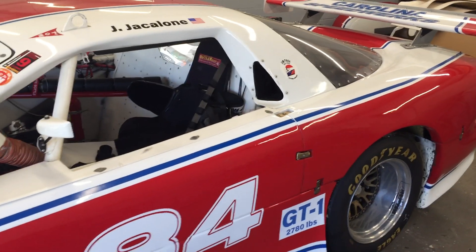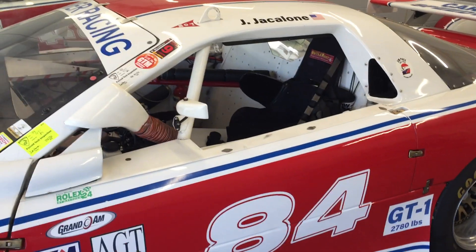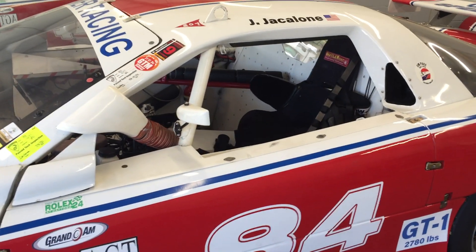So if you're in the market for a race car that has significant race history including winning at Daytona, then I hope you'll consider this one.